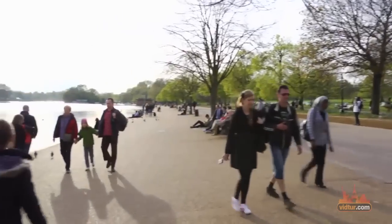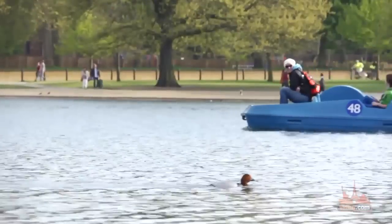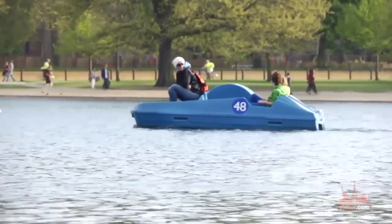Hyde Park is the largest Royal Park in London and it is home to several interesting landmarks. Some of them are located in the area called Hyde Park Corner.